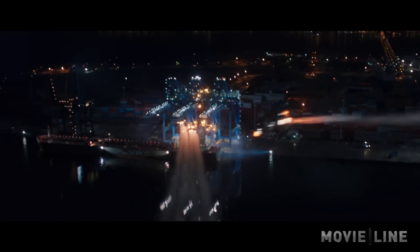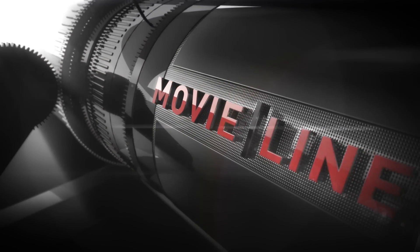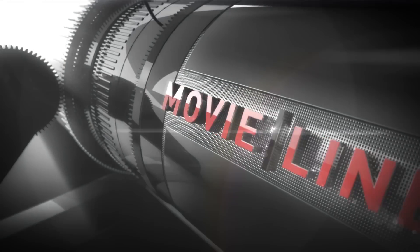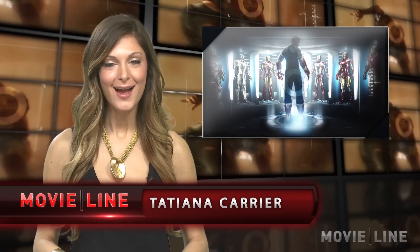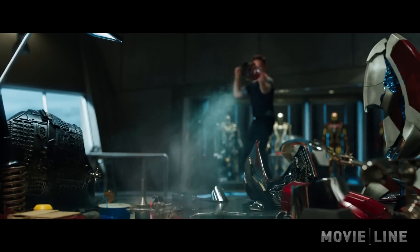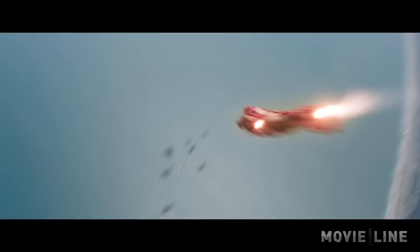Iron Man 3 armor suits have been revealed in their full glory, and we have a first look. Hi everyone, I'm Tatiana Carrier for MovieLine. Iron Man 3 is just a few short months away from hitting the big screen, and as the release date gets closer, fans are getting a closer look at Tony Stark's Iron Legion.